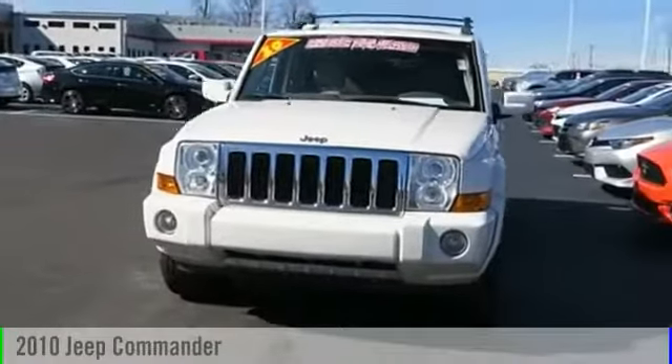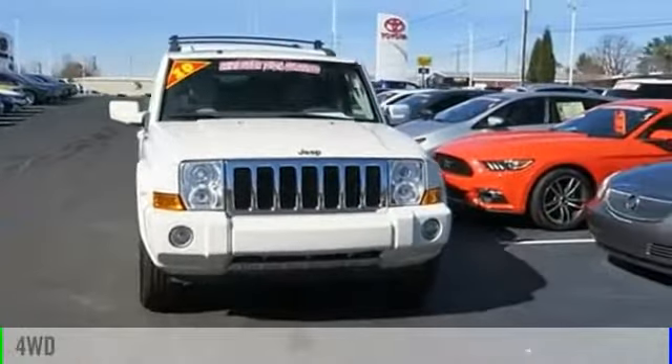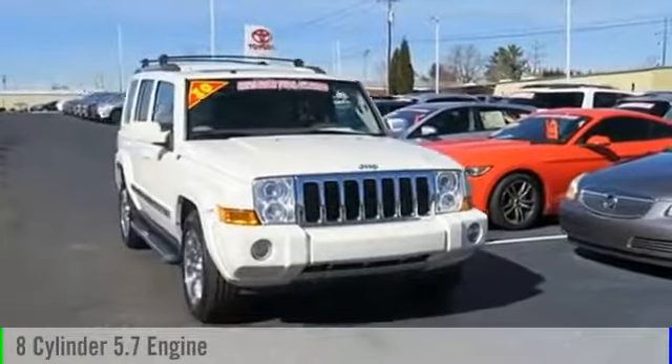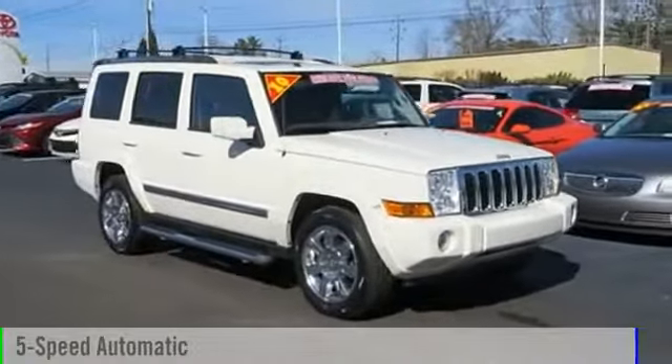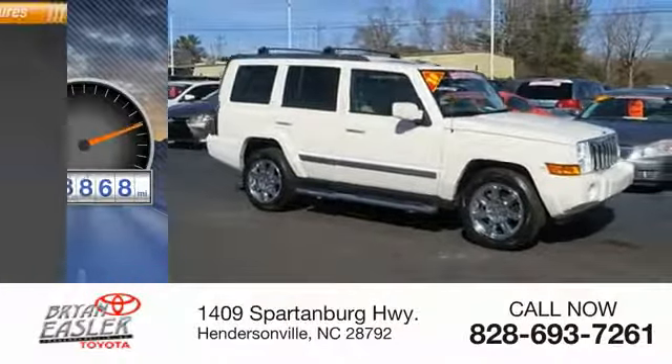2010 Commander. This vehicle is powered by a four-wheel drive, eight-cylinder, 5.7-liter engine, and comes with a five-speed automatic transmission. This vehicle has less than 120,000 miles.